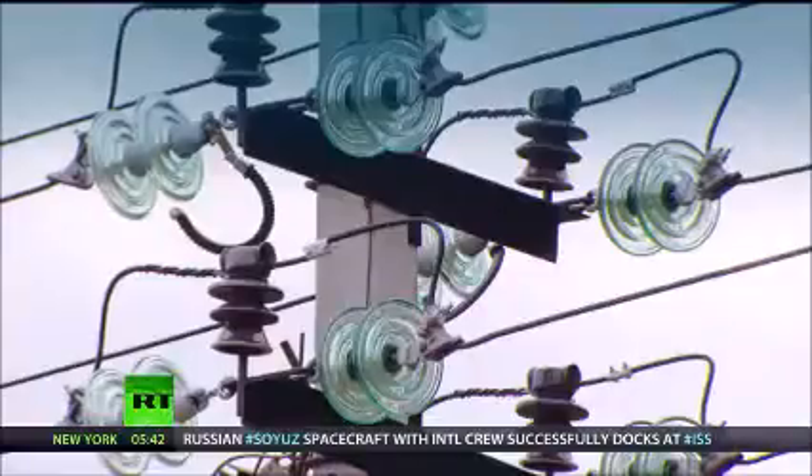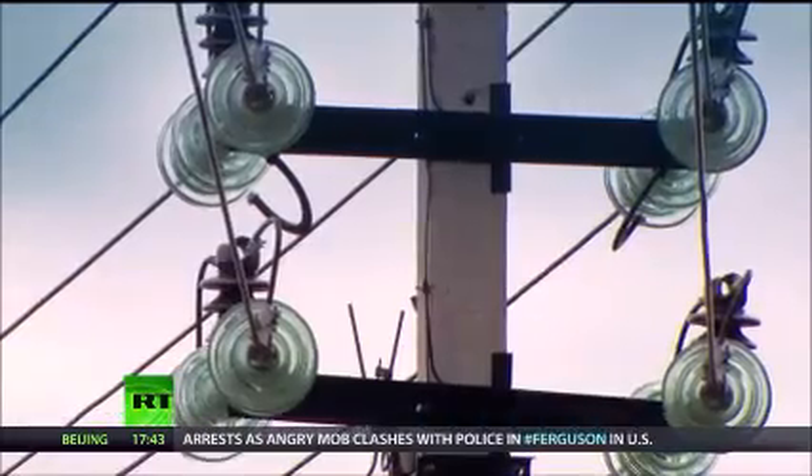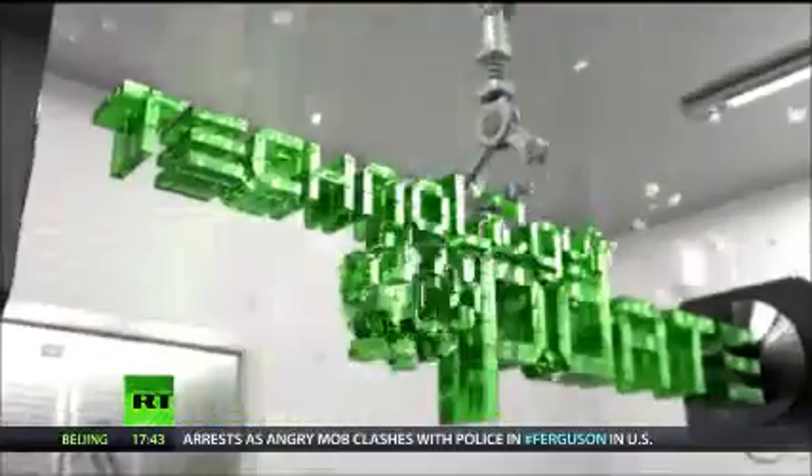So now it looks like we can enjoy a good old lightning storm without worrying about the lights going out. We'll be right back.